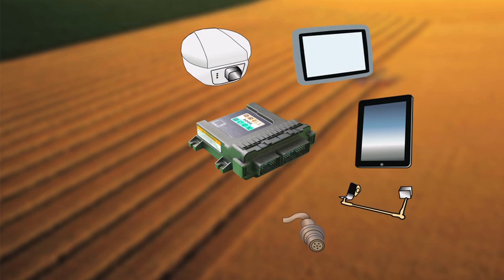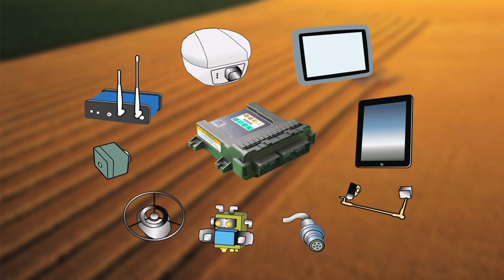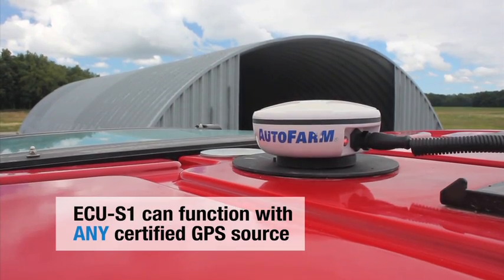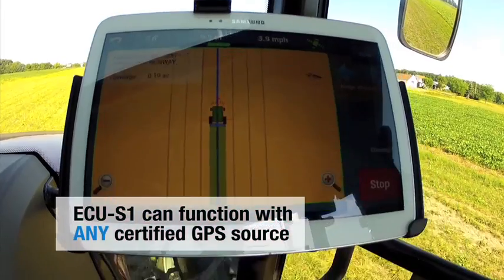Novariant brings a precision auto steering solution that interfaces with any certified partner GNSS source and/or display. That innovative functionality creates an ideal and cost-effective solution for OEMs or value-added resellers.